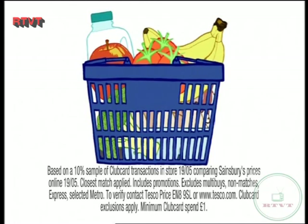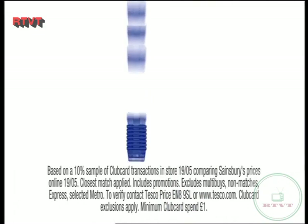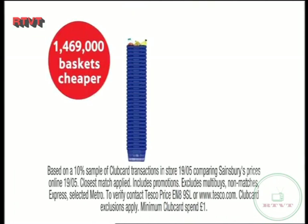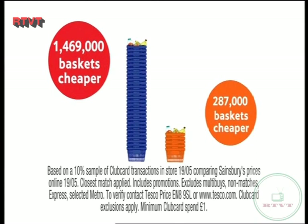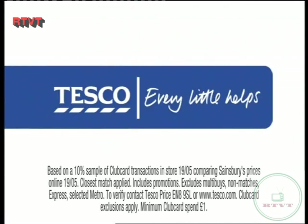At Tesco, we compare the price of the things you actually put in your shopping basket — everyday things like eggs, milk, chicken, tomatoes and broccoli. And when we checked on Tuesday, over 1.4 million of these real baskets were cheaper at Tesco. And Sainsbury's? Well, you can see the results for yourself. Real baskets at Tesco. Every little helps.